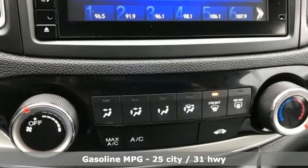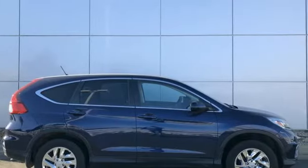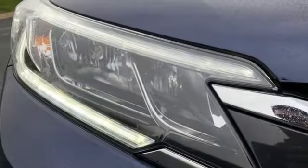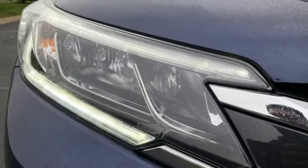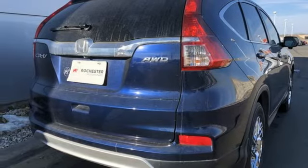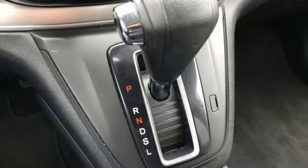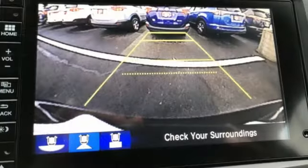Bluetooth wireless audio streaming, smart entry key, front heated bucket seats, Bluetooth hands-free link, manual tilting steering column, continuously variable automatic transmission, express open and close sliding and tilting sunroof, gas pressurized shocks, and inline four-cylinder engine.